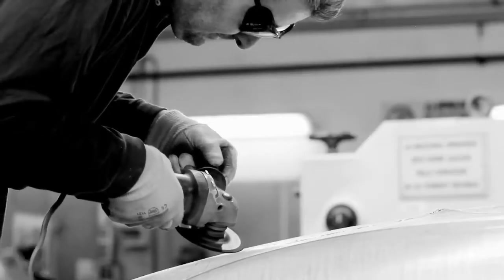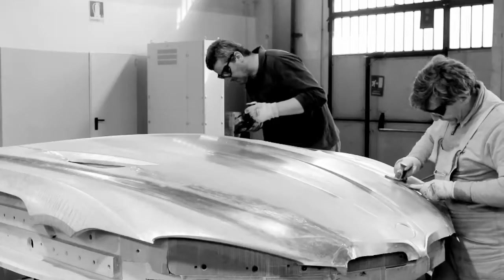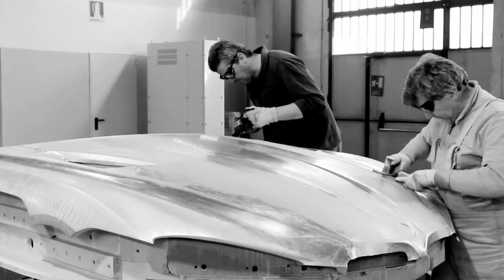When I saw it this time particularly — maybe because the bonnet was one of the really difficult parts to create by hand — it's funny, but I was almost crying when I saw it.